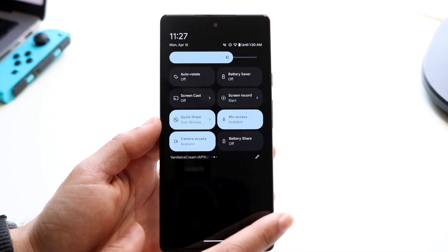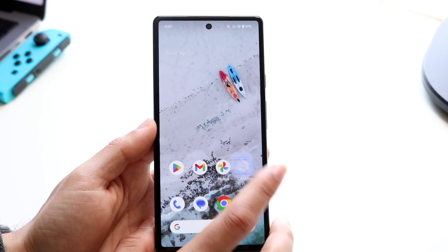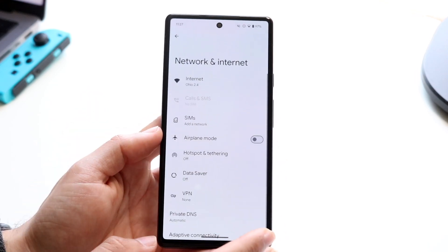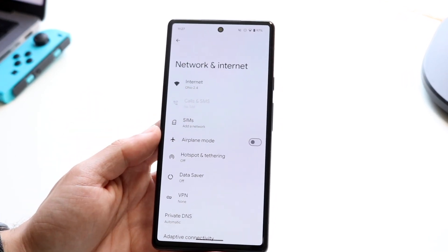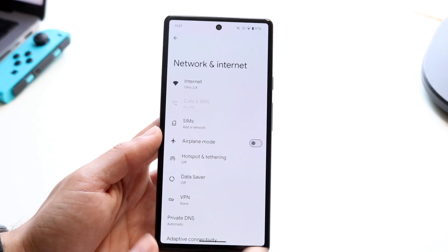We also have satellite connectivity support as well. This is something that's going to be really interesting to see within Android 15 when it officially comes out, because satellite support is something that Apple talked about a lot a few years ago, and now we're going to have that option here too.